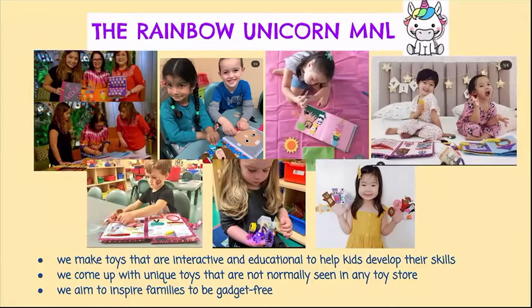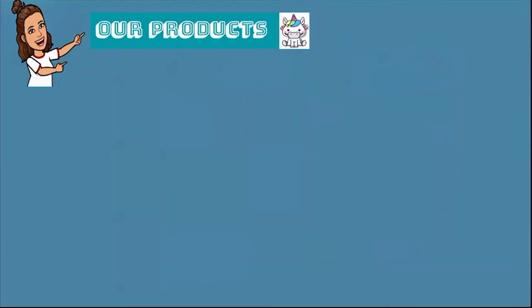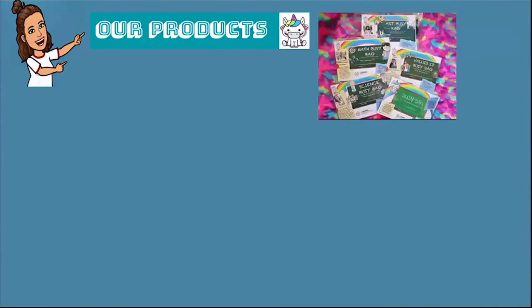Nowadays kids are totally addicted to gadgets, video games, and YouTube videos. Our products are packed with activities that are very interactive and the kids will never get bored — they're way better than holding an iPad or a cell phone. That's our reason for moving forward. To prove we are way better than gadgets, I'm going to show you some of our products.